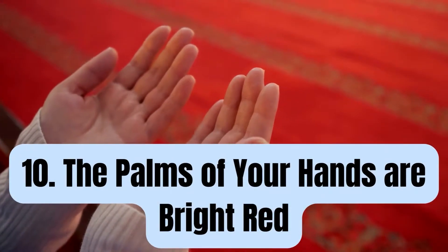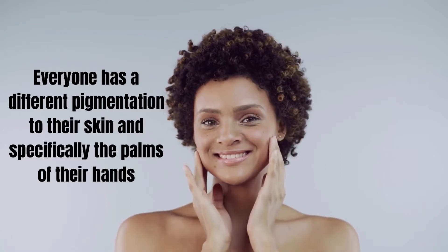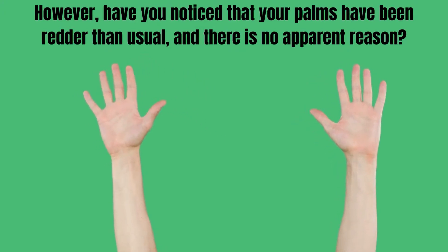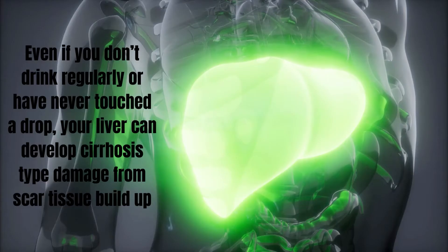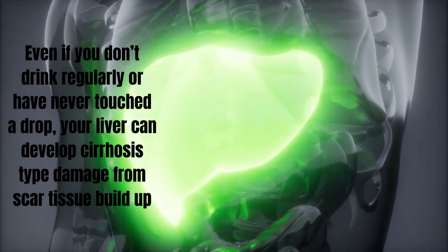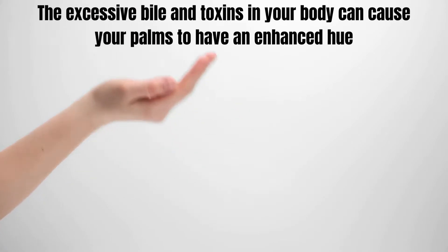Number 10: The palms of your hands are bright red. Everyone has a different pigmentation to their skin and especially the palms of their hands. However, if you've noticed that your palms have been redder than usual with no apparent reason, fatty liver may be the culprit. Even if you don't drink regularly, your liver can develop cirrhosis-type damage from scar tissue build-up. The excessive bile and toxins in your body can cause your palms to have an enhanced hue.